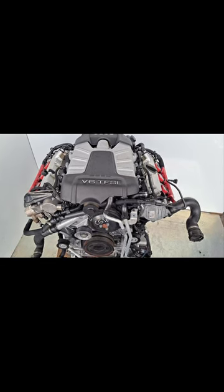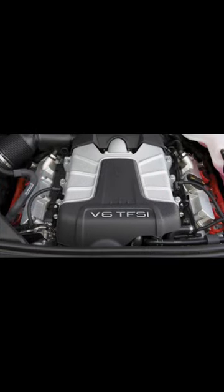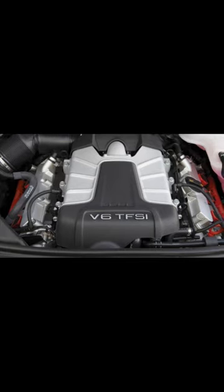Carbon buildup: direct injection shoots fuel directly into the cylinders. Therefore the ports and valves don't get cleaned by the fuel and other detergents.